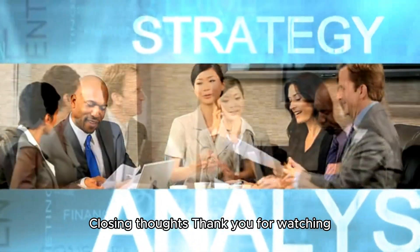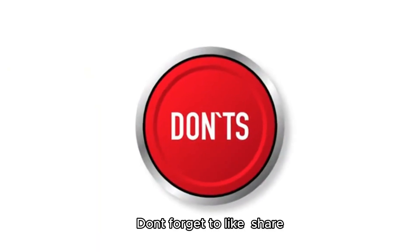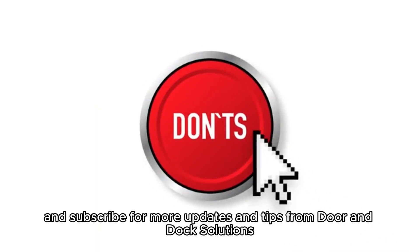Thank you for watching! Don't forget to like, share, and subscribe for more updates and tips from Door and Dock Solutions.